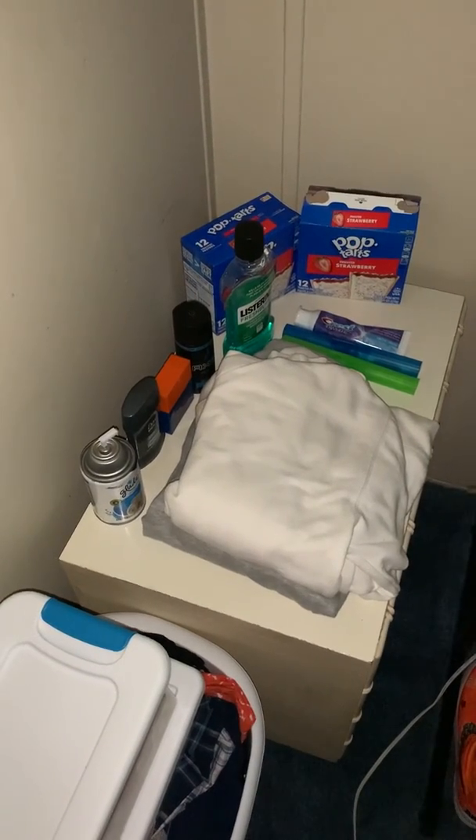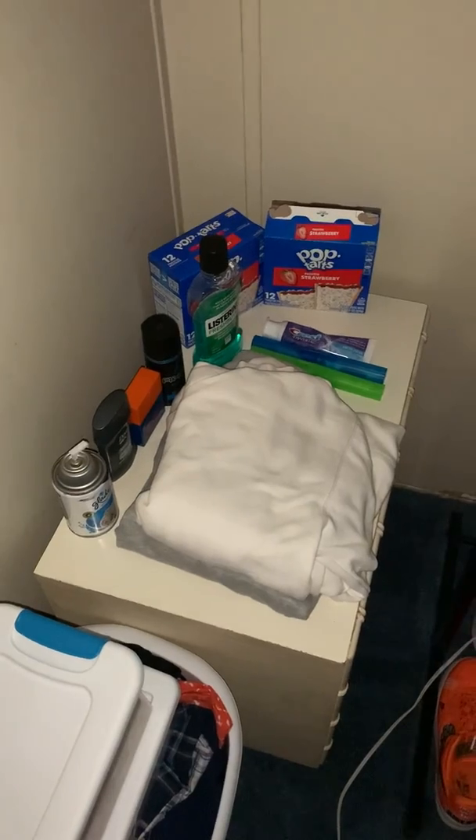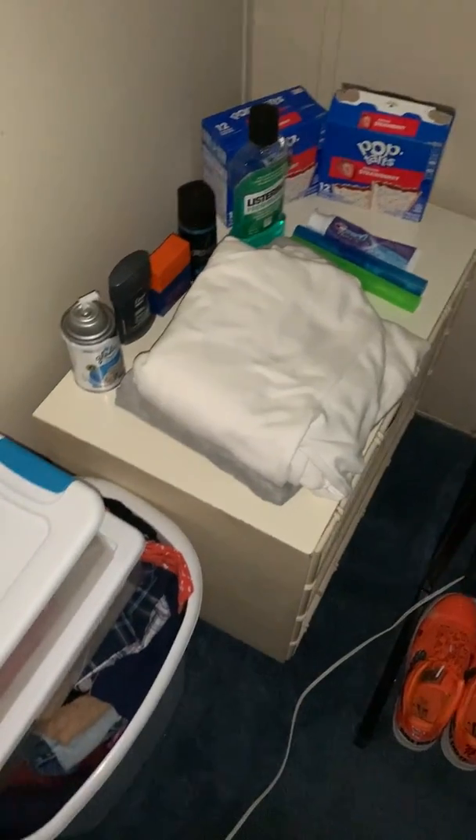Alright, this is my setup tour. I got the air freshener, cologne, mouthwash, toothbrushes, toupees, Pop-Tarts, my favorite hoodies, clothes — I'm getting to the good part — I got my shoes down here. I used to be really into shoes, but I'm not anymore.